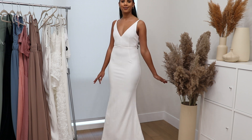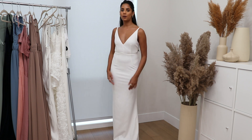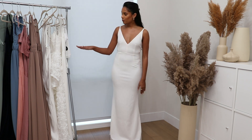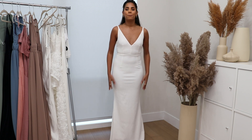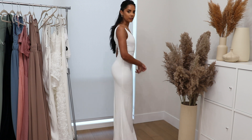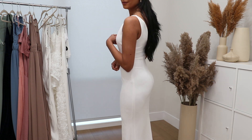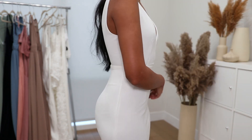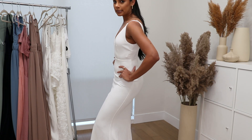First white gown, you guys — how beautiful and flattering is this dress? It has a beautiful V cut in the front and is really form-fitting. From the wedding gowns, this one is definitely one of my favorites. I love the simplicity and how elegant it looks. A girl gets emotional — no ring yet, but I had to try it.